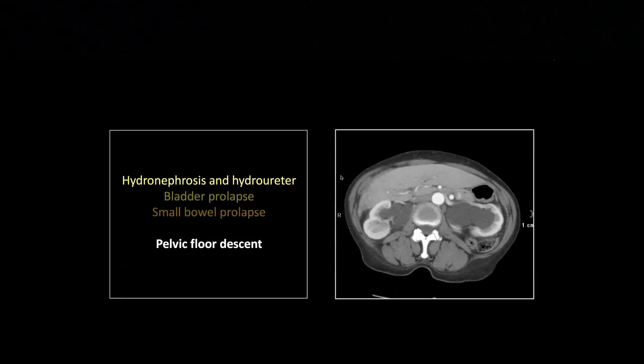A final renal case — one you don't see too often, at least in this country. In third world countries it's seen all the time because women are multiparous and have no access to the kind of care required to fix it. This is a severe case of pelvic floor descent.